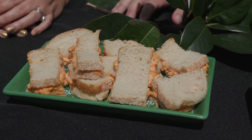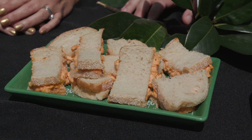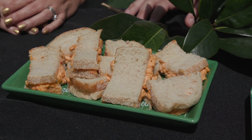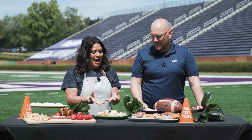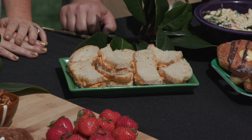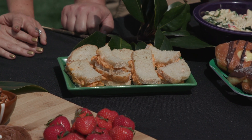Moving on over here, I picked some Laura Lynn jalapeño pimento cheese. Then I just went to the bakery and asked what bread would this go good on, and I picked this bread — it looks absolutely delicious. Some fresh homemade bread from the bakery. Yeah, you can't go wrong with that.